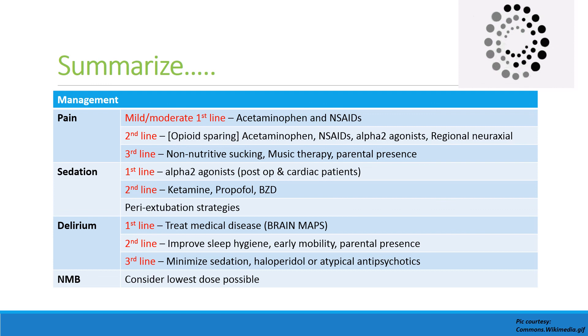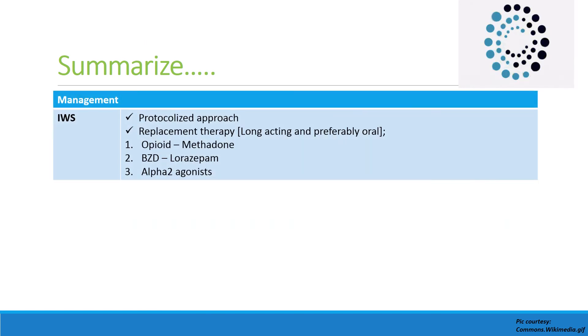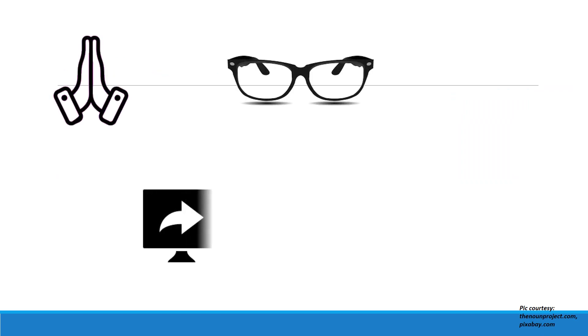As regards neuromuscular blockade, one should use the lowest dose possible and provide adequate analgesia and sedation prior to its use. For iatrogenic withdrawal syndrome, a protocolized approach should be used: methadone for opioid withdrawal, lorazepam for benzodiazepine withdrawal, and alpha-2 agonists for alpha-2 agonist withdrawal. A protocolized analgosedation approach is the key recommendation stressed by these clinical practice guidelines.